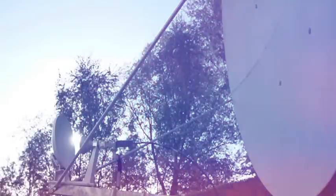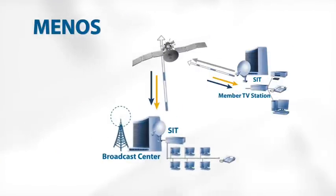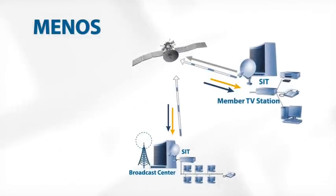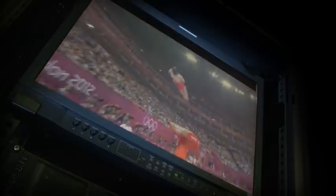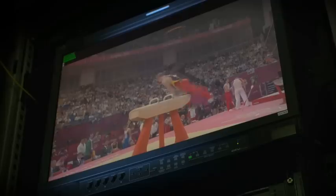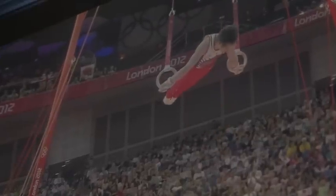The terminal consists of an outdoor unit and an indoor unit. The outdoor unit points towards the satellite. The indoor unit contains all the broadcast equipment necessary for the transmission of television or radio. An example is the recent live TV coverage of the London Olympic Games in high definition to all users of the ASBU Minos network.